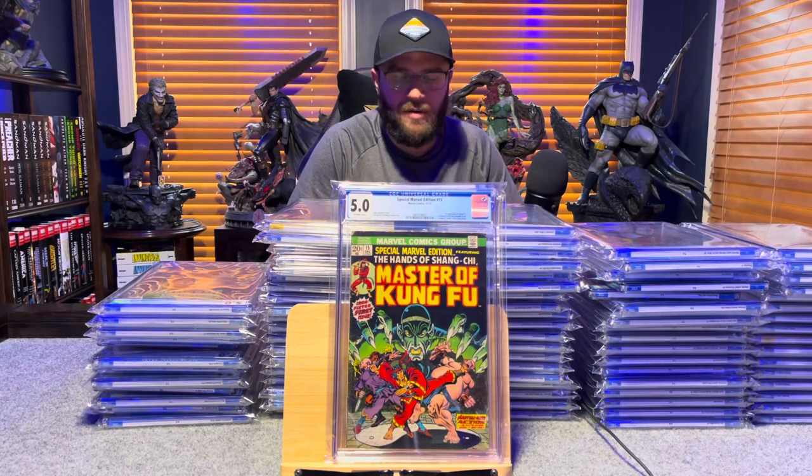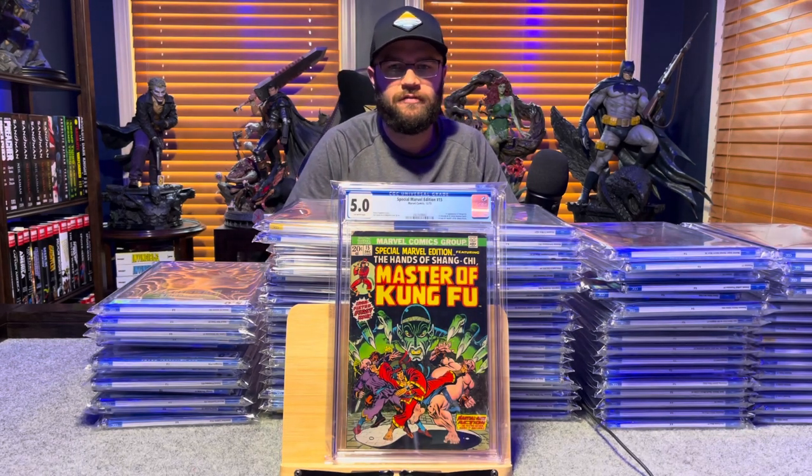Special Marvel Edition number 15, first appearance of Shang-Chi — 5.0, off-white to white pages.